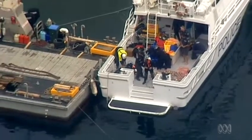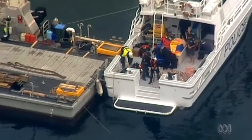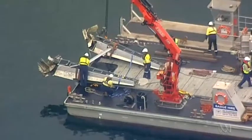At the boat ramp it will be met by New South Wales Police and Australian Transport Safety Bureau investigators. They will load it onto a truck and it will be taken away to a nearby facility for further examination.